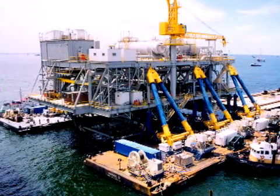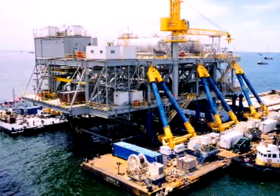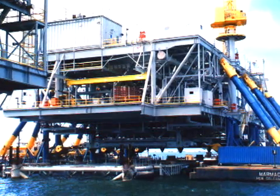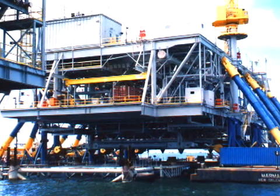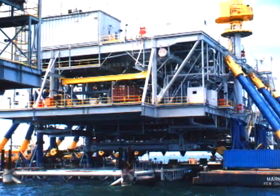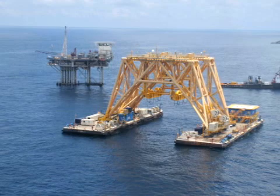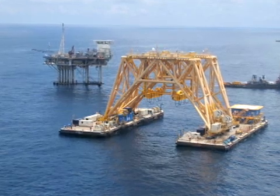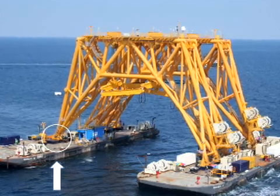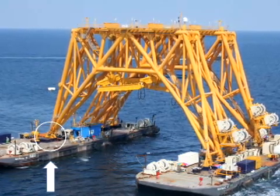In 1999, Versabar, in response to a challenge presented by Chevron, installed three 5,000-ton topsides in Venezuela's Gulf of Maracaibo with a new heavy lift system called the Versatrust. The Versatrust system lifted the platforms from the underside versus the traditional method of using a derrick barge. The next-generation heavy lift system called the Bottom Feeder was deployed in the Gulf of Mexico in June of 2007, going from concept to completion in just 14 months, utilizing a new patented articulating joint which attaches the truss work to the barges.